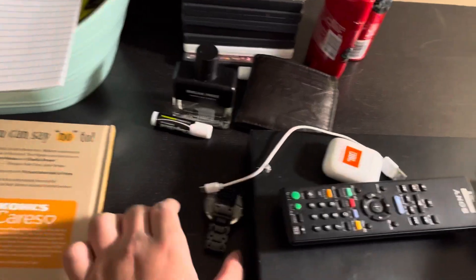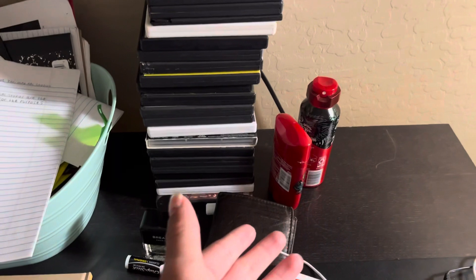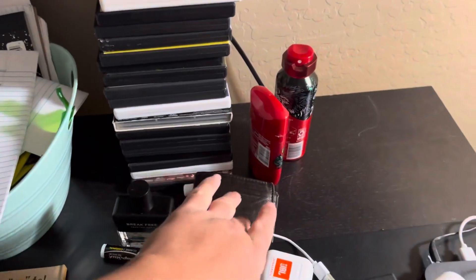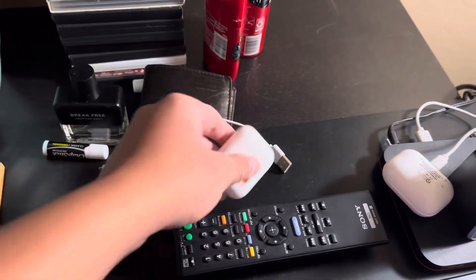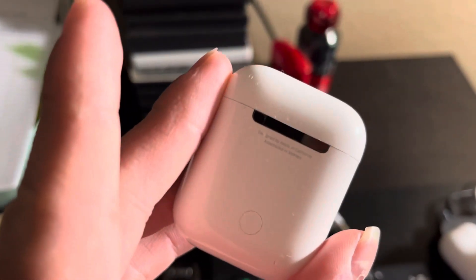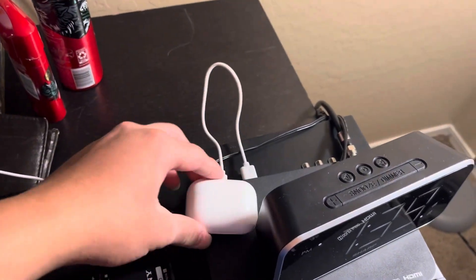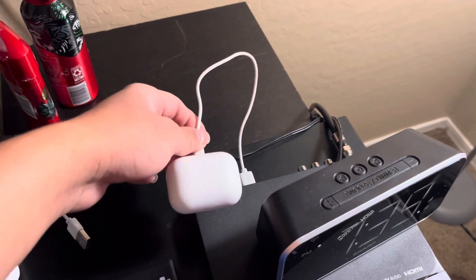I also got my watch, my cologne, body spray, and deodorant, because I don't want to be dirty. I also got my wallet in there, got my AirPods, which has a JBL sticker. I know it's kind of weird, but I just want to be creative. And I also have my older AirPods, which I used before I got my current AirPods.